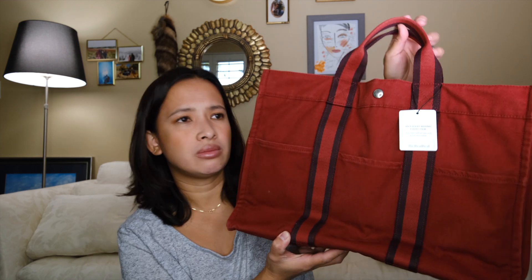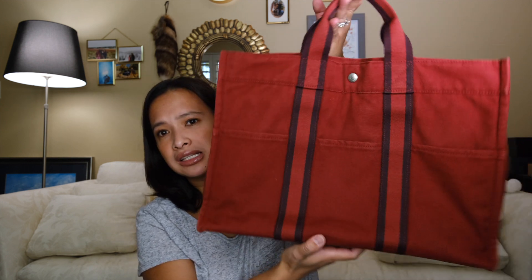This purse retails for about $700 to $1,000, but now it's on the secondhand market, which is where I found it.